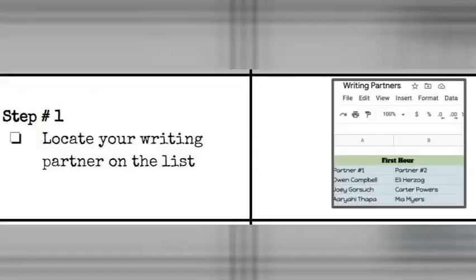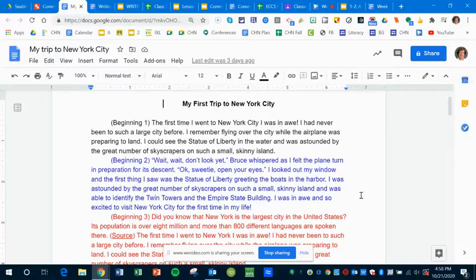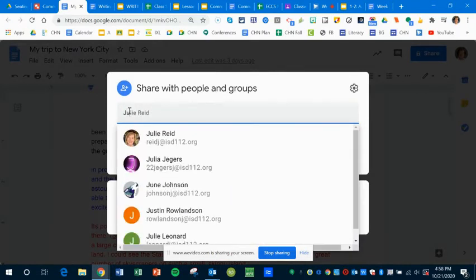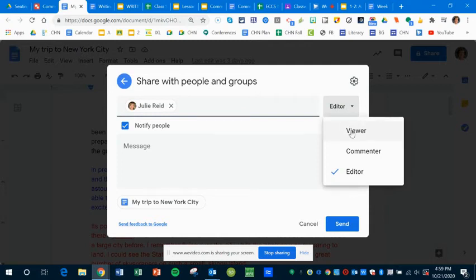Here's the process we are going to follow. Step one will be to locate your writing partner on the list that will be posted in Google Classroom. Then you will share your personal narrative with your writing partner. When you share, go over to share — if you see that little lock, it means it's private only to me. You want to share and put that person's name. You do not want your writing partner to edit your work because it's not their job to change your writing.